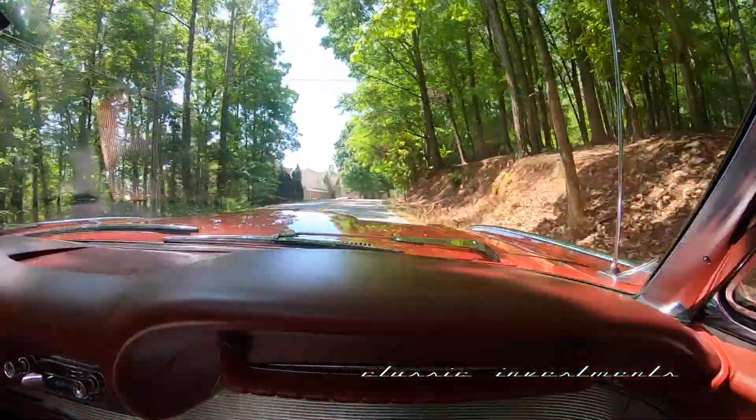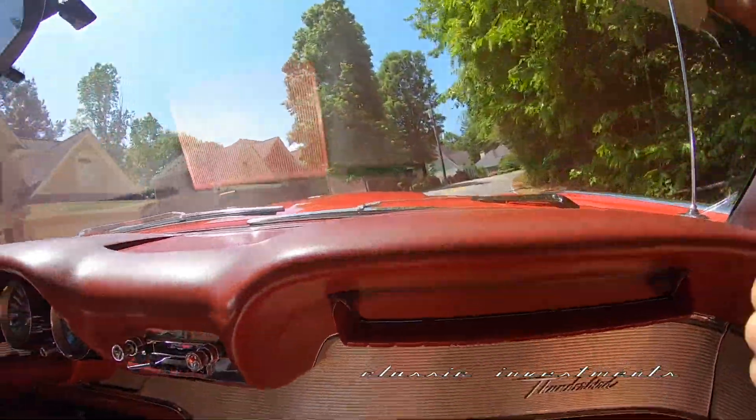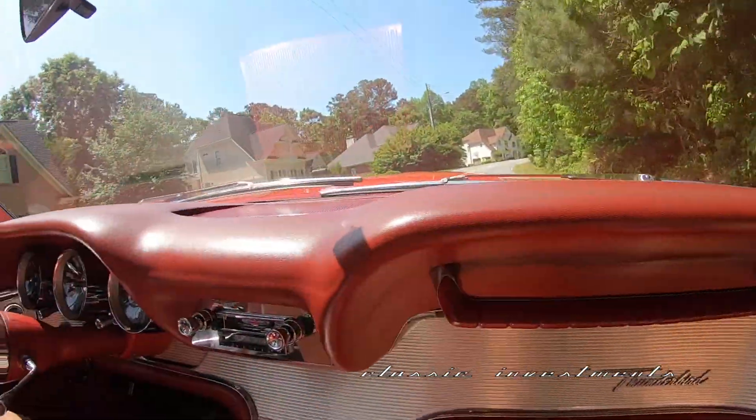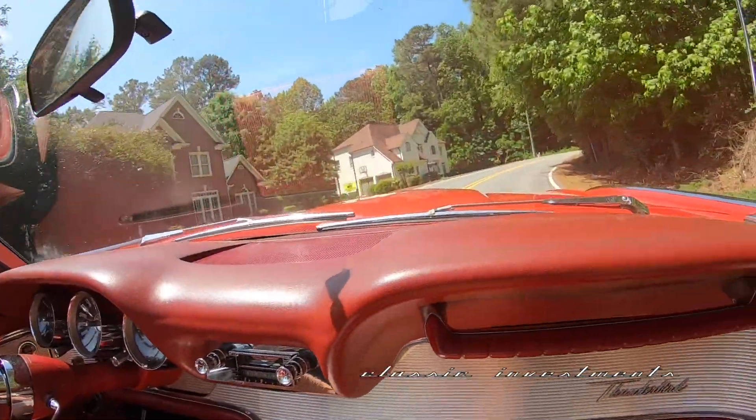We're in high gear now and it's taking these grades effortlessly, and it will cruise at highway speeds effortlessly as well. It is the ultimate boulevard cruiser.